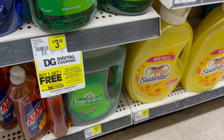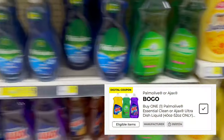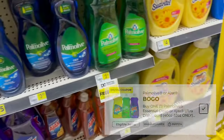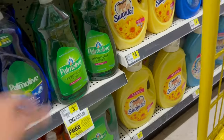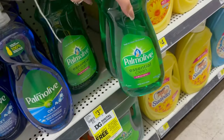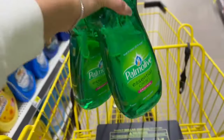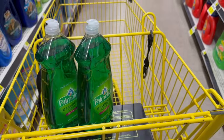Bueno, la primera compra que vamos a hacer es en el Palmolive. Estos están a $3.50 cada uno y tenemos cupón BOGO — compra uno y te llevas el otro gratis. También funciona con el Ajax pero el Ajax está un poco más caro, así que mejor nos vamos a llevar el Palmolive de $3.50 cada uno.